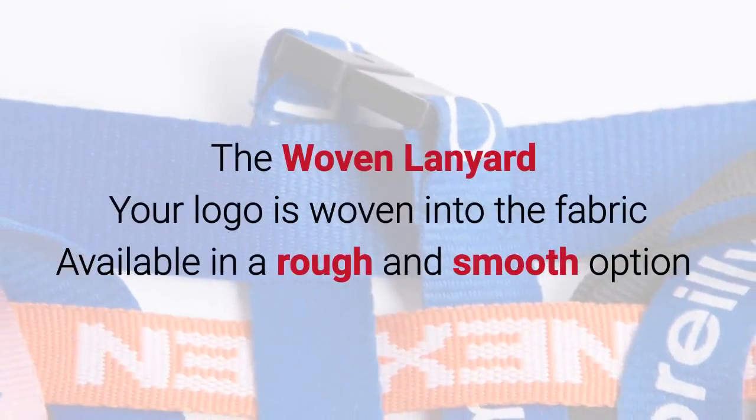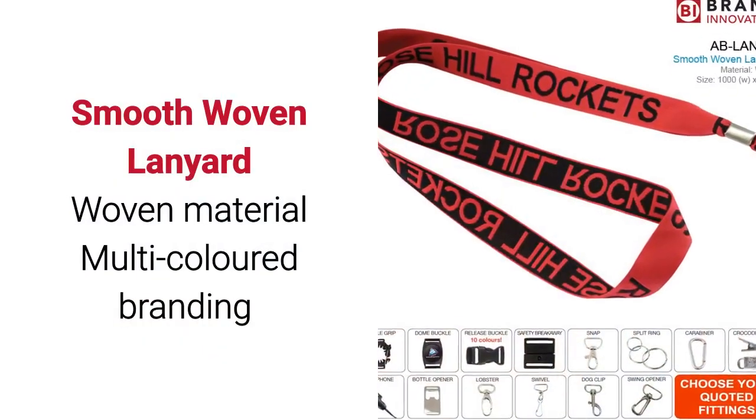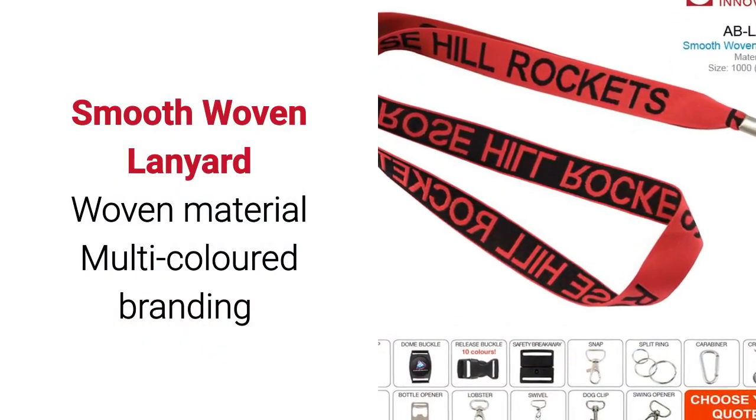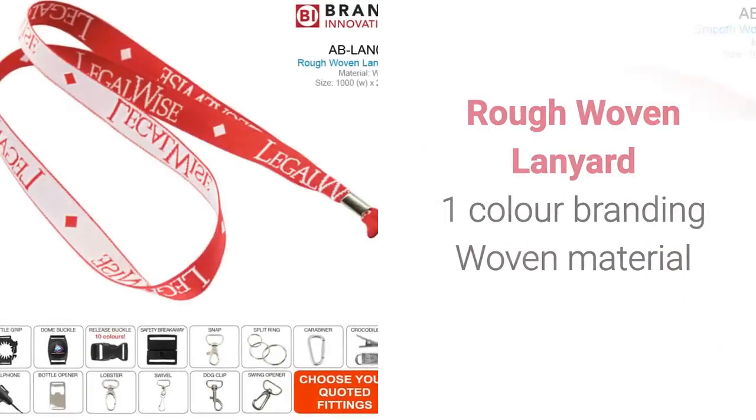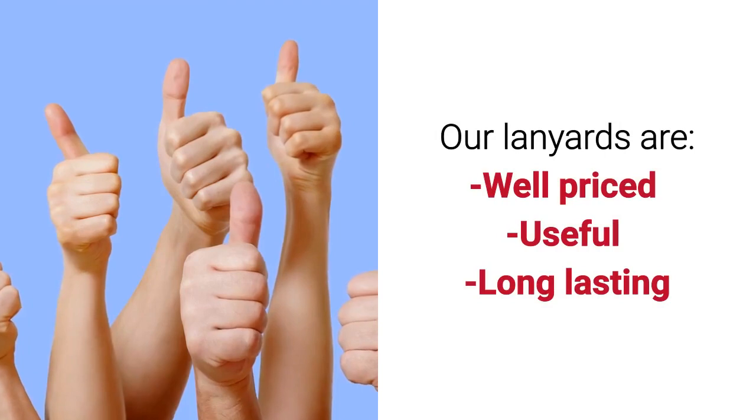The woven lanyard has your logo woven into the fabric. It is available in a rough and smooth option. The smooth woven lanyard is of a woven material and multicolour branding can be done. The rough woven lanyard is also of a woven material, and one colour branding can be done.